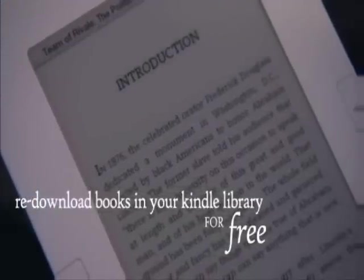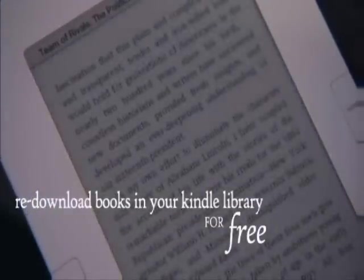Already own a Kindle? Books in your Kindle library can be re-downloaded to your new Kindle. Read what you want, where you want. Rediscover reading with Kindle.